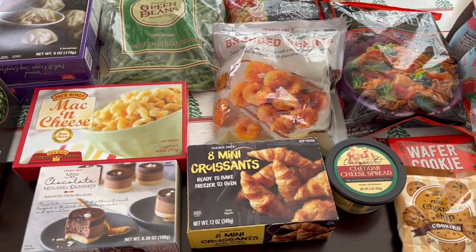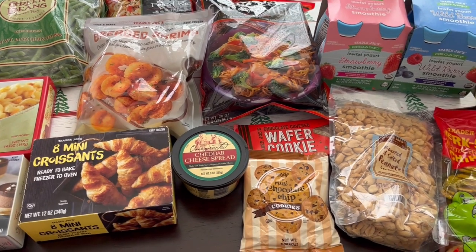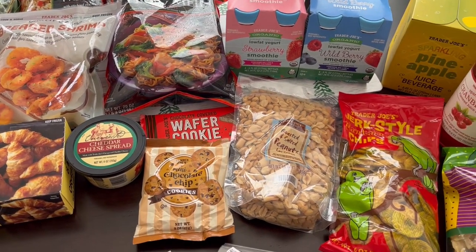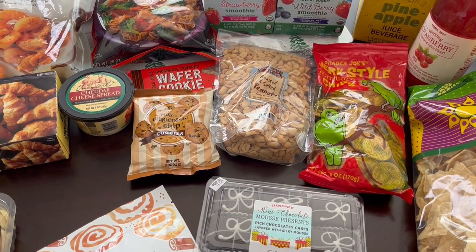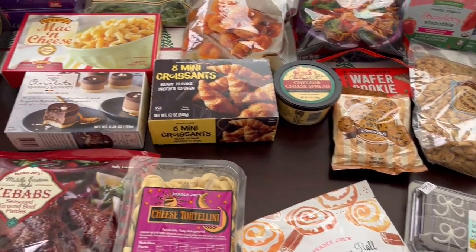Hey guys, welcome back to our channel. My name is Andrea with Foodimentary Adventures in Food and I am here today with a Trader Joe's haul. It has been a while since I've been. I found a bunch of new stuff. I spent $126 and some change so let me jump right in.